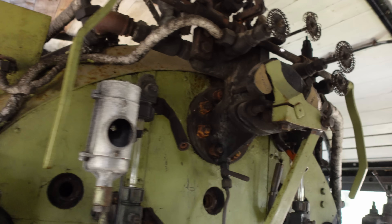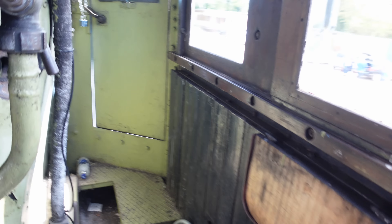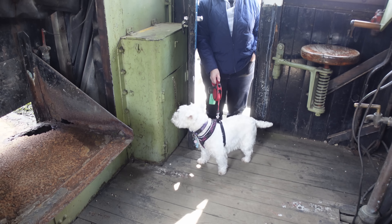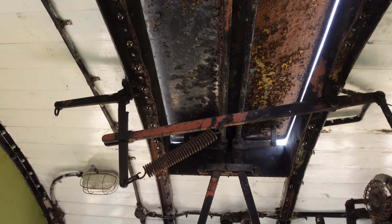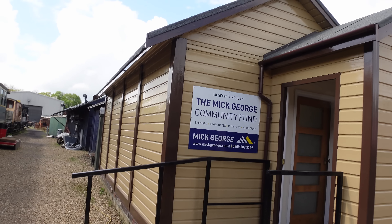Look at the controls on this. She wants to come in, I think. Come on then, up you go. It's a bit high for her - oh, she's in! She's done it. She's in. There - the driver's seat. There's some view out there. What on earth am I in here? That's where the coal comes from. You've got a hatch up there - a sunroof. Comfortable chair. There's a little table. Museum funded by the Mick George Community Fund.